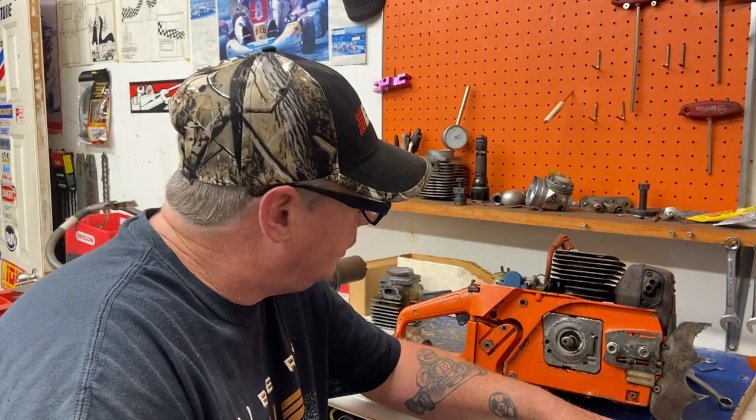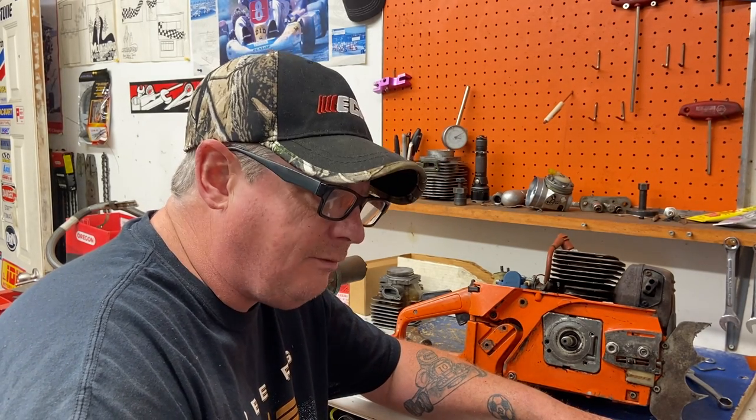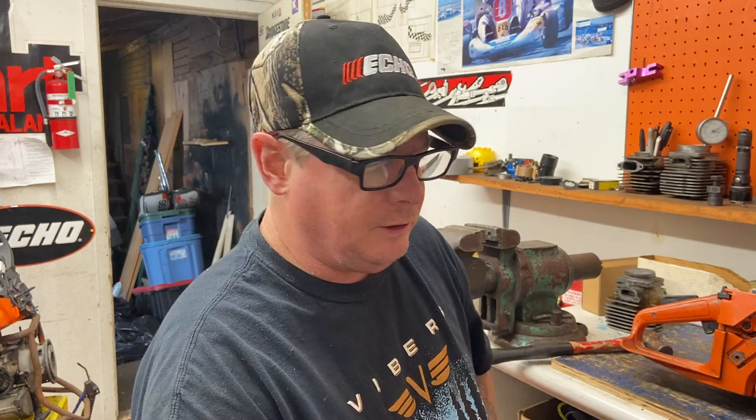Good old Husqvarna! I've got to get porting — my laptop is sitting on top of about six to eight cylinders I need to do. I'm going to do a couple of 066s today and a 592. Keep your saw into it, enjoy the last couple weeks of summer, check out walkersawshop.com online store. Have a great day, bye!